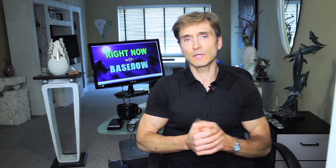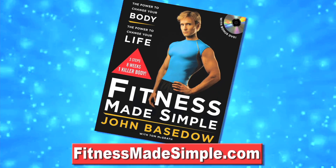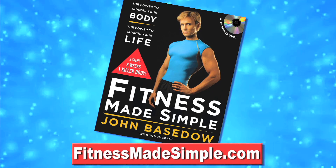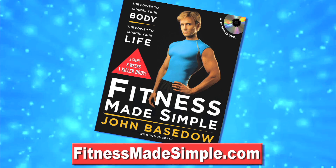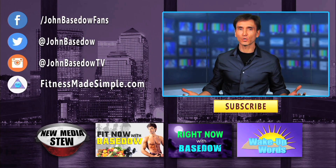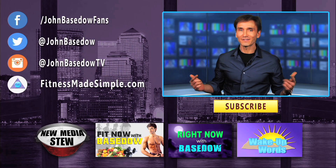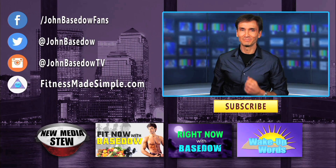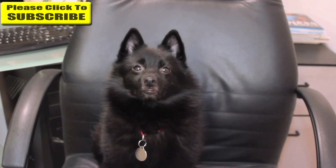If you guys want to get a complete detailed workout and nutrition plan to sculpt the body of your dreams, go check out my book Fitness Made Simple, and also the website fitnessmadesimple.com. Become a member there and you can work out with me on the daily. Hey guys, do me a favor — make sure to subscribe and also like this video because that motivates me to do more videos for you. Much love and respect. We'll see you next time. Bye.